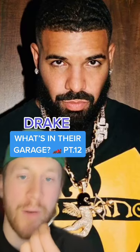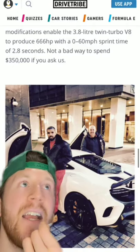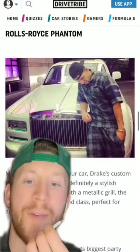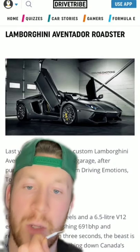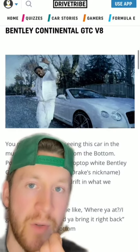What's in their garage, part 12 — highly requested. Next up we have Drake, and Drake has a heck of a garage. He's got a McLaren 675 LT, a Rolls Royce Phantom, a custom Aventador Roadster with HRE wheels, and a Bentley Continental GTC V8 — that's the one he used in his 'Started from the Bottom' music video, his personal vehicle.